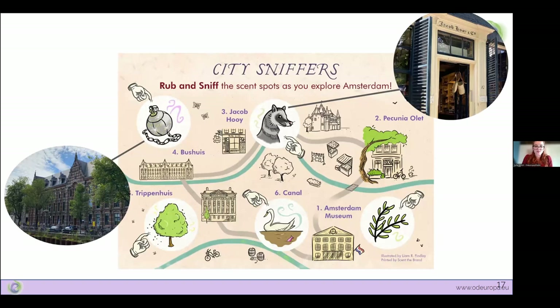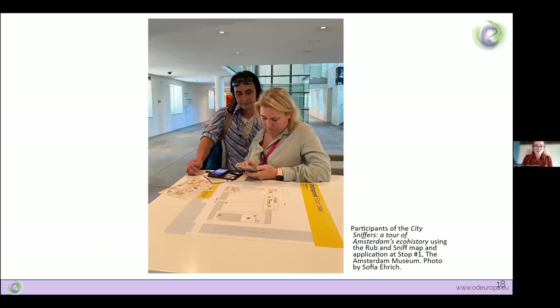The tour's smells were dispersed via a rub-and-sniff map containing five smells and a QR code to download the application on the back. The tour started at the Amsterdam Museum with the scent of rosemary, went on to the oldest apothecary of Amsterdam where participants could smell the scent of civet cat in connection to historic perfumes, featured an interpretation of the smell of a pomander as a favorite stop, and courageously finished with the stench of a 17th-century canal in front of a modern-day canal. Overall the tour explored colonial histories, transportation, and industry within Amsterdam. By the last day, 500 rub-and-sniff maps had been distributed and response was very positive.